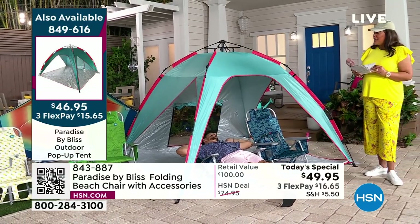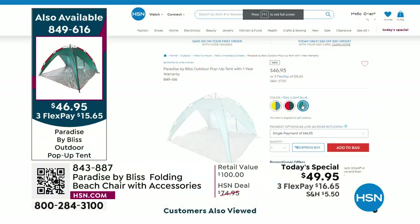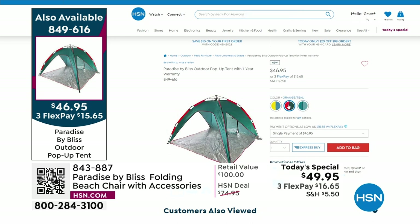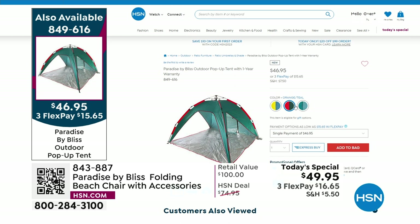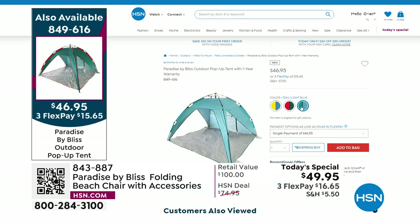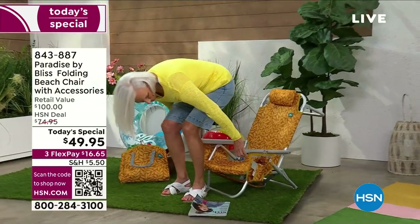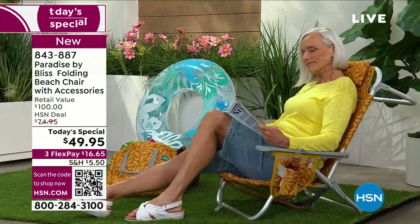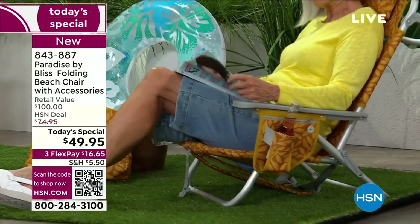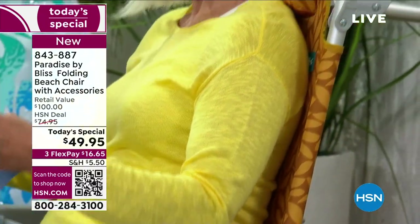We do have some other colors in the tent — orange teal, blue yellow, and the teal light blue that we have out here. The item number is 849-616 at hsn.com. The tent weighs 7 pounds and the chair only weighs 8 pounds. Jan is showing you how easy it is to get into the chair, sit down, and relax. This is not only for the beach — it's for the lake, your backyard, deck, patio, and by the pool.